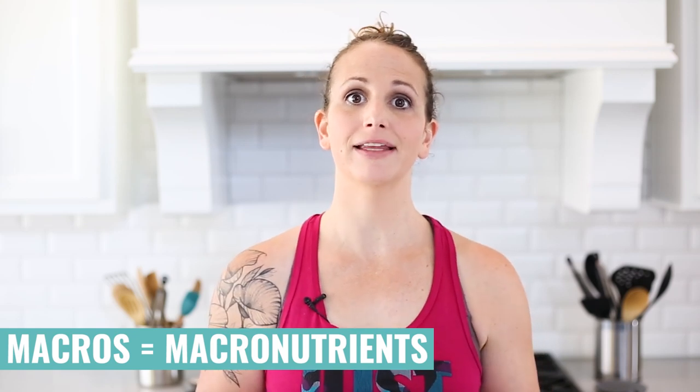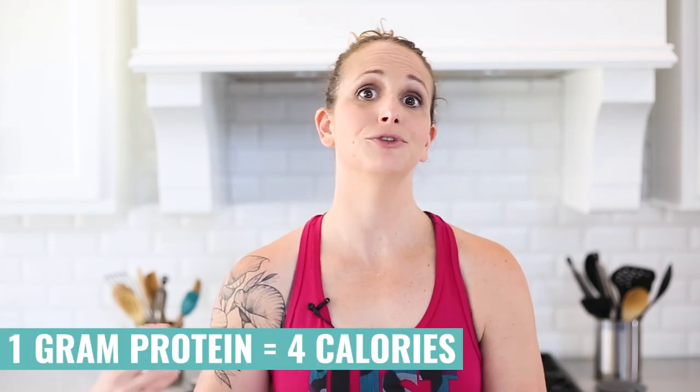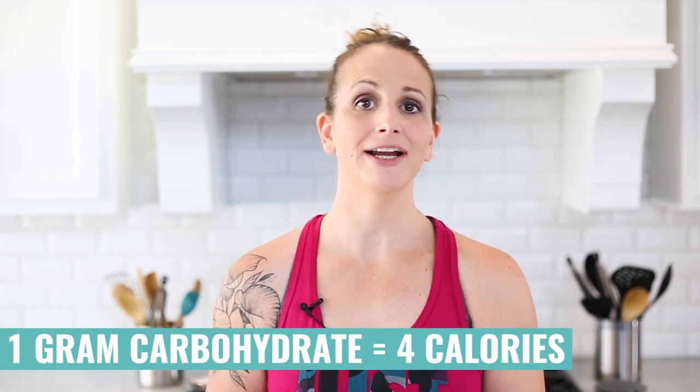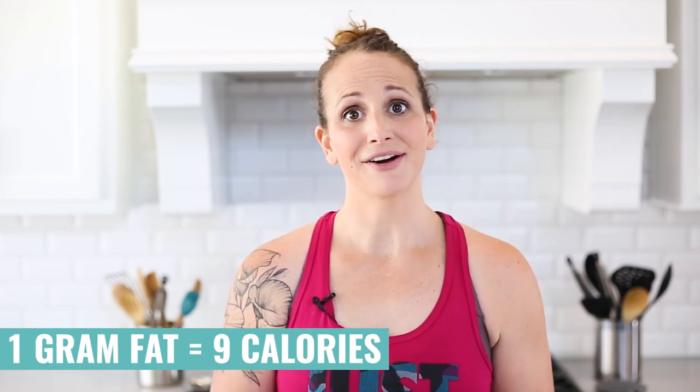The word macros is short for macronutrients, and those are the larger parts of what make up our daily intake of calories. It's broken down into three parts: protein, carbs, and fats. One gram of protein is equal to four calories. One gram of carbohydrate is equal to four calories, and one gram of fat is equal to nine calories. Calories aren't good or bad — they just represent the total number of those macronutrients you're eating in a day. Think of calories as energy. When you give a car gasoline for it to drive, you're giving your body calories for it to function.